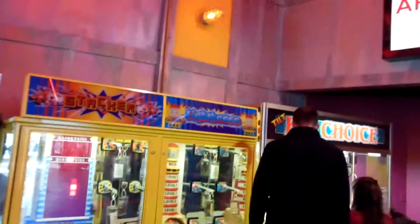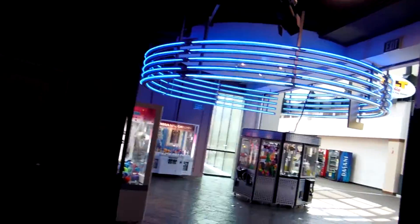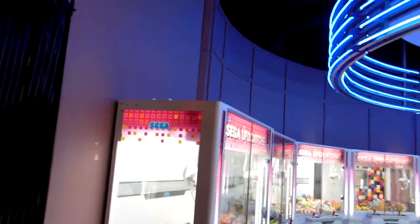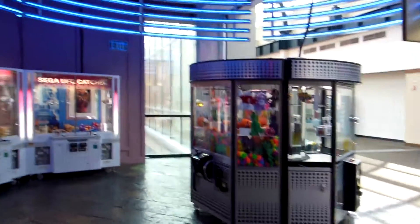Got a Stacker Lighthouse Double, a Tilt Big Choice right out here. Just for completion's sake, we have five more Sega UFO Catchers and a standard Nickels and Dimes Circle Crane.